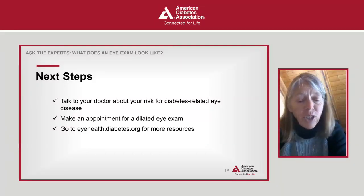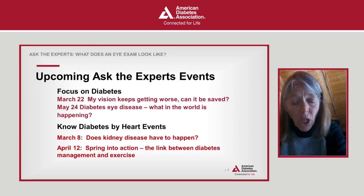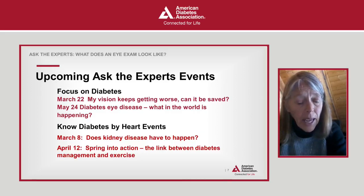A few items before we close: consider staying to complete a short five-question survey. To help you feel confident about preventing and treating diabetes-related eye disease, talk to your health care provider about your risk and schedule an annual dilated eye exam whether you have symptoms or not. Register for the next event at diabetes.org/experts. If you have questions about this event, contact us at askada@diabetes.org or call 1-800-342-2383.